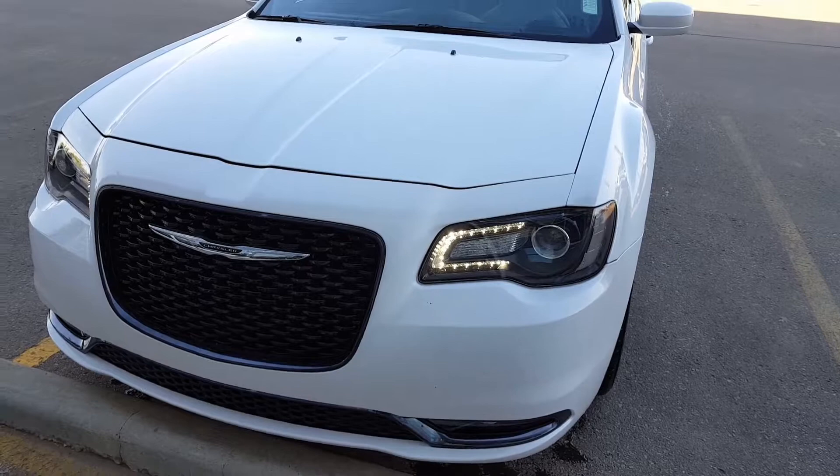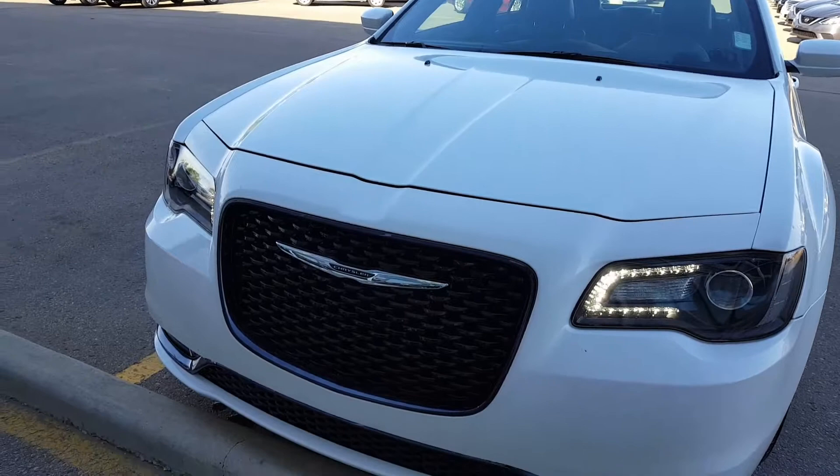Good morning Josh, how are you today? My name is Vince from Sugar Nissen. Here is a short video of this beautiful 2016 Chrysler 300.